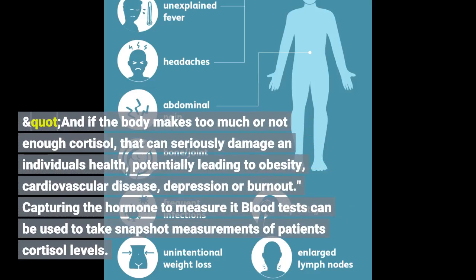And if the body makes too much or not enough cortisol, that can seriously damage an individual's health, potentially leading to obesity, cardiovascular disease, depression or burnout.